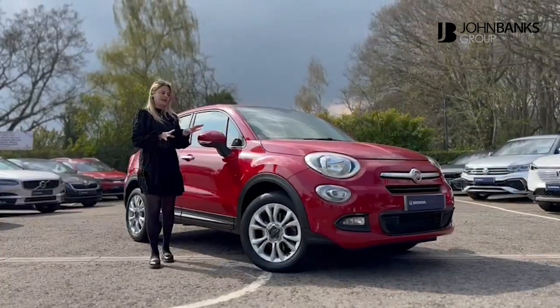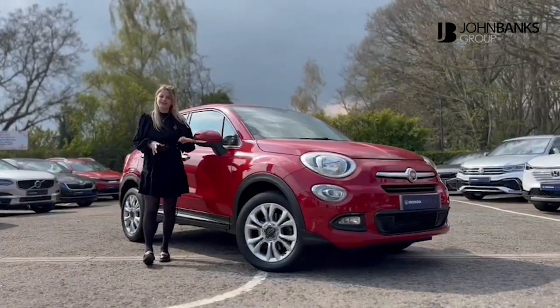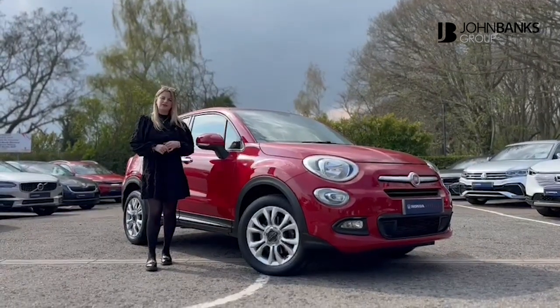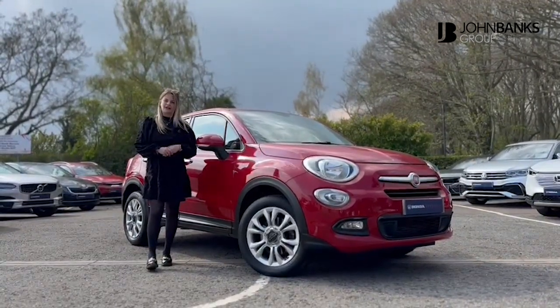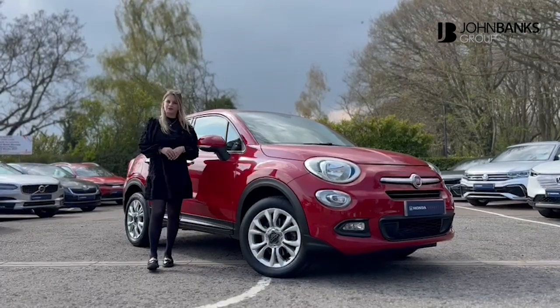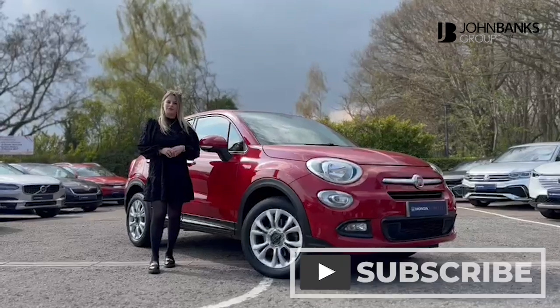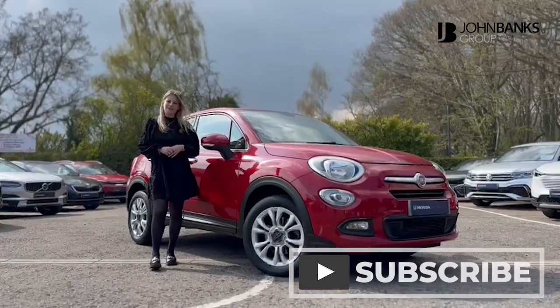Thank you for watching this short video on our 500X. Just to let you know, this will come with one year's warranty, one year's MOT, a full service history, 12 months breakdown cover, and a free of charge Honda health check. We look forward to hearing from you. If you have any questions, feel free to call us on 01473 654 505. Thank you. Bye bye.